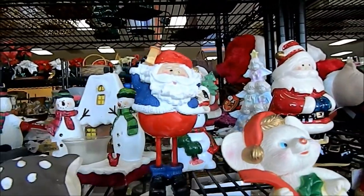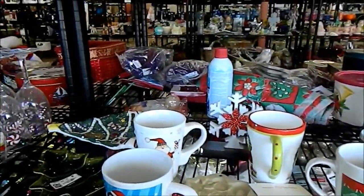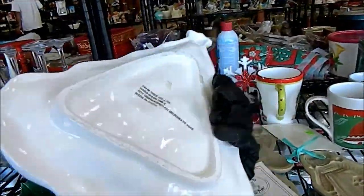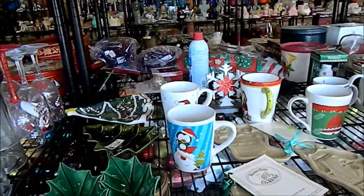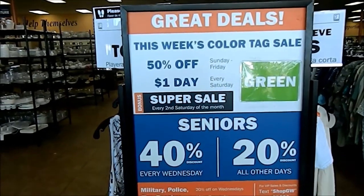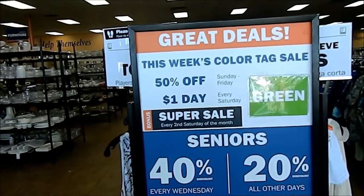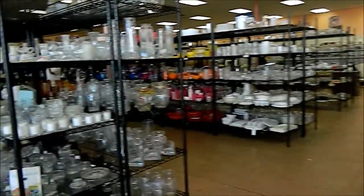I wonder what's half off today. They have half off on certain color tags. This week's color tag sale is green — half off on green. And it's a dollar day every Saturday! Let's go see what they've got.